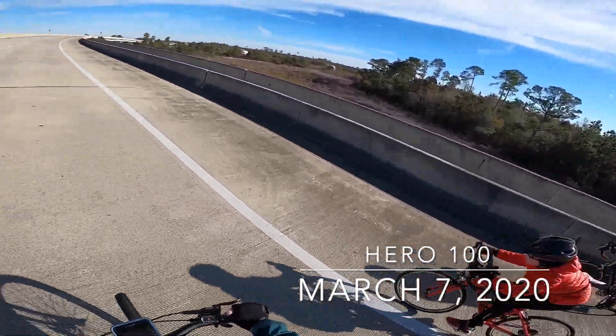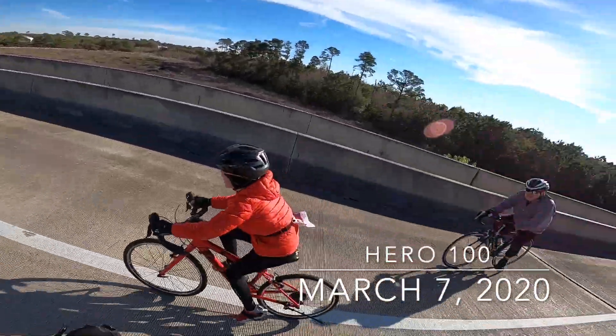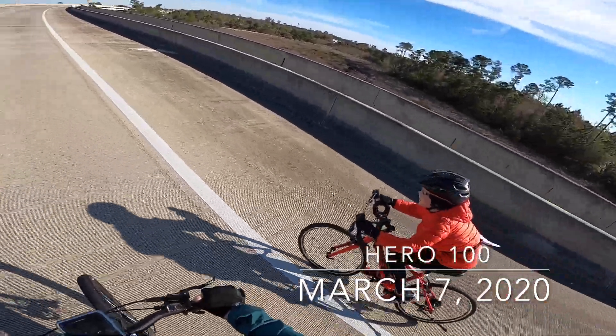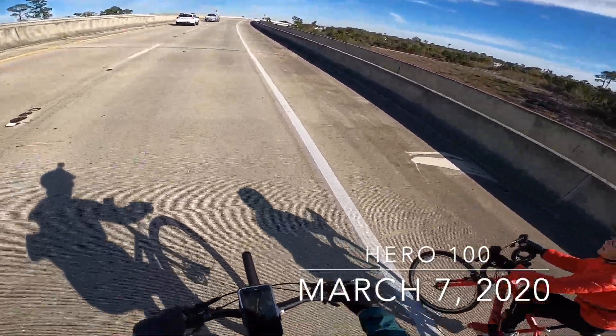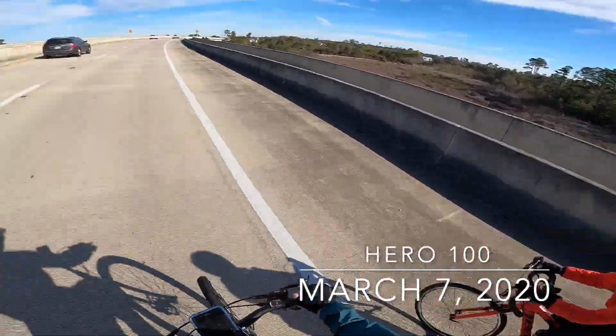Good job! That's the effort right there — just putting in the work, putting in the work, looking strong, doing it. It's about 50 degrees, so if you're accustomed to Gulf Coast weather, that's pretty cool.